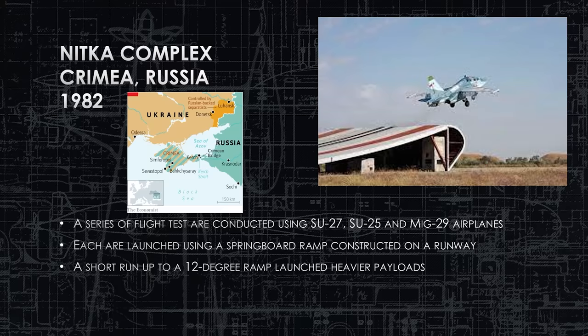They document Su-27s, which is an all-weather fighter, very advanced. The Su-25 is a ground attack plane, and MiG-29s, which is the reliable, very Soviet airplane — air superiority and air-to-ground, multipurpose.